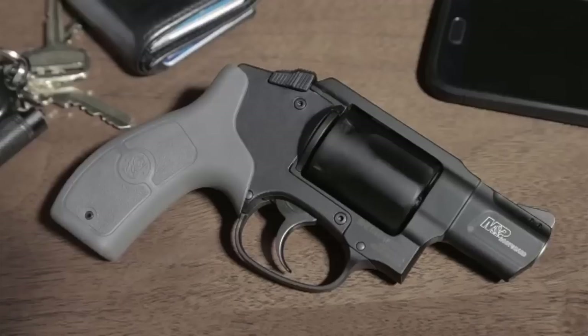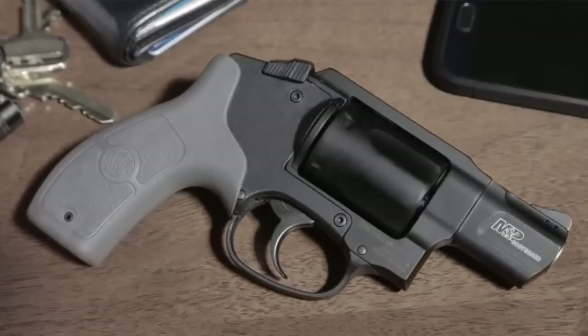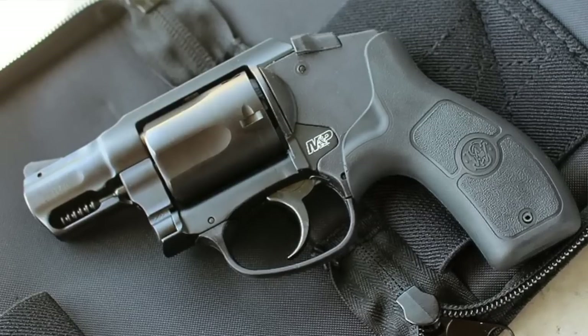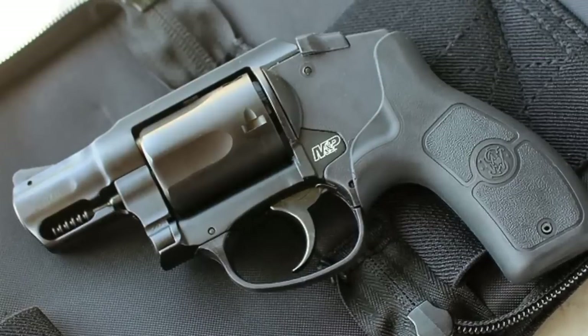Number six: the Smith & Wesson Bodyguard revolver in .38 Special. This is a five-shot and an outstanding little revolver. The Smith & Wesson Bodyguard has been gaining significant ground among those who carry revolvers chambered in .38 Special. It's a great little revolver — definitely can't go wrong. Just a real easy gun to use.